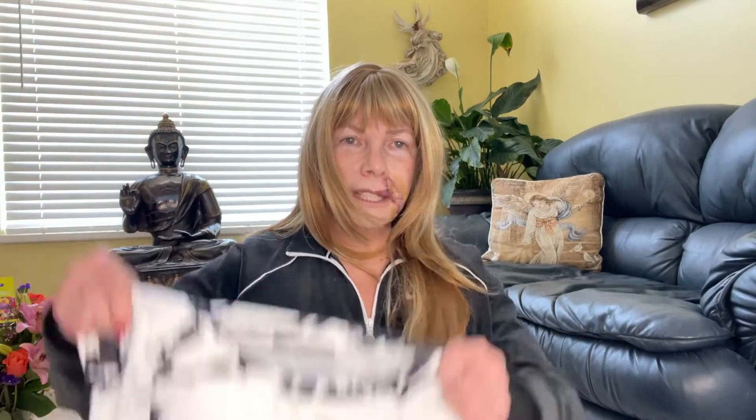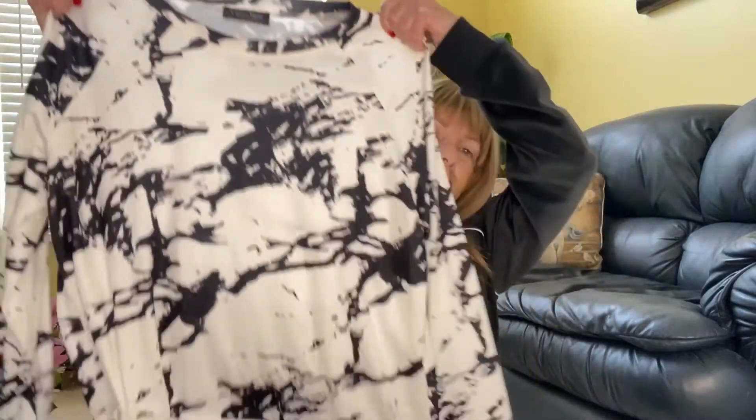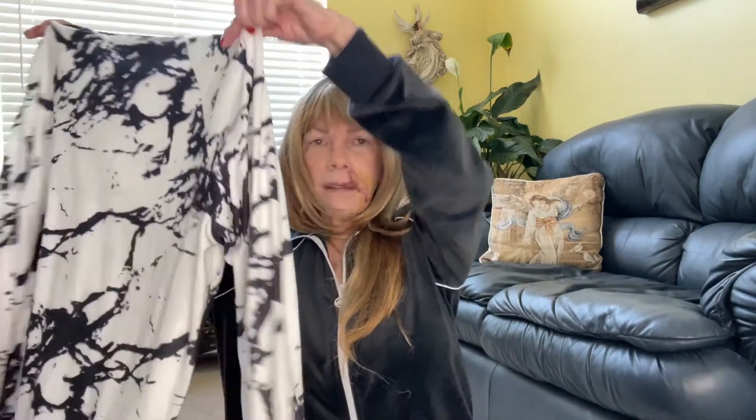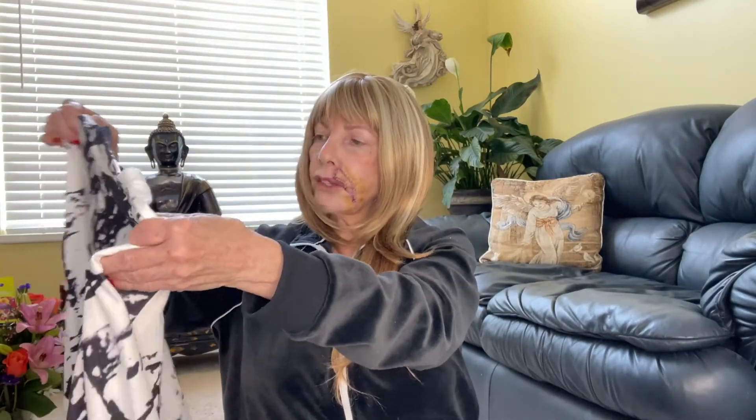I've already worn this, but I had to show it to you — I got it from Zulily. I love it; it's just a little blouse, and it was $12.99. I love it because it has a large enough opening that you can slip it very easily over your head, so it's comfortable to wear.